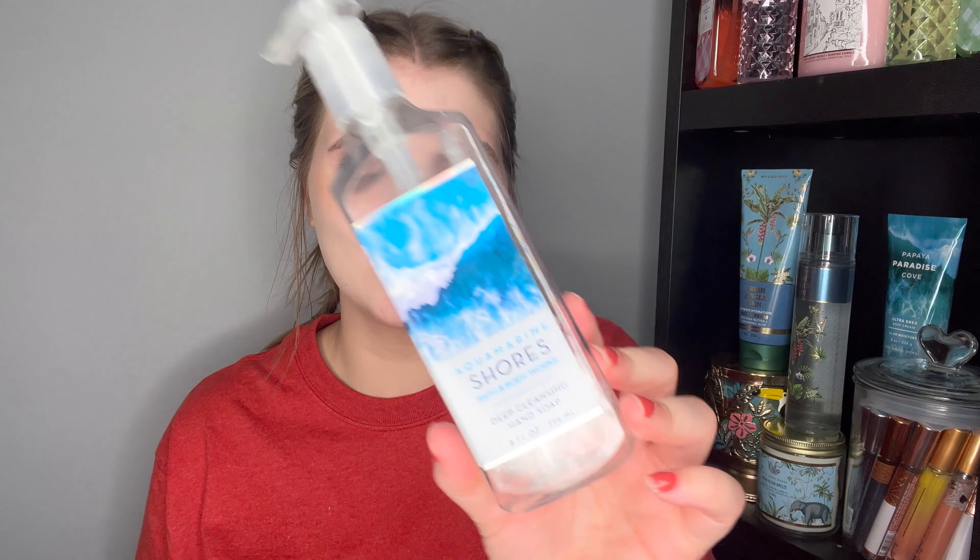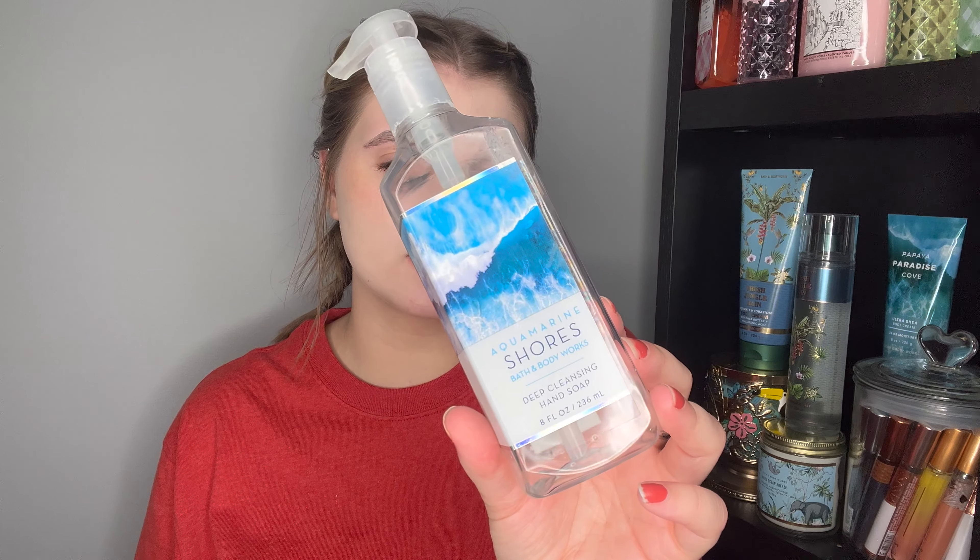Next soap — a throwback. This is Aquamarine Shores, which was in our family's downstairs bathroom. My mom found it under the sink from 2019, before I started collecting. It's Sea Spray, Fresh Spearmint and Freesia. One issue: I don't like this gentle or deep-cleansing formula because it leaks out the top and drips everywhere. Aquamarine Shores is a masculine scent — not for me personally, and I don't think you can repurchase it anyway.